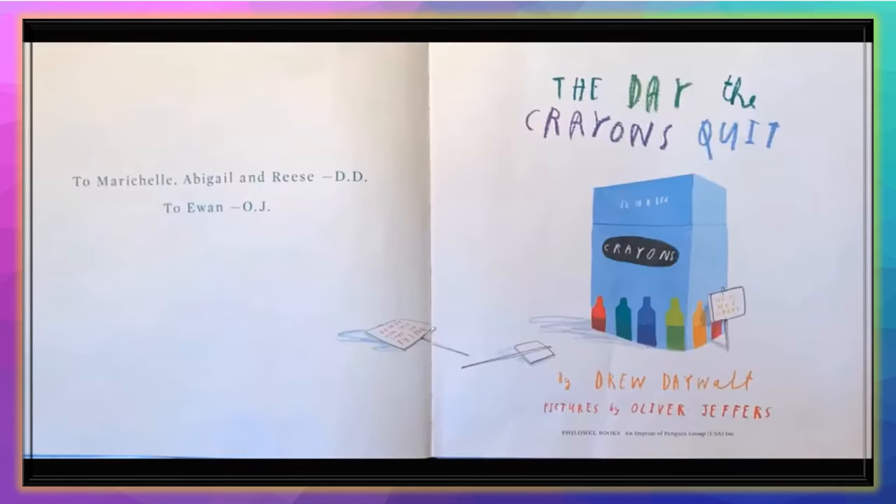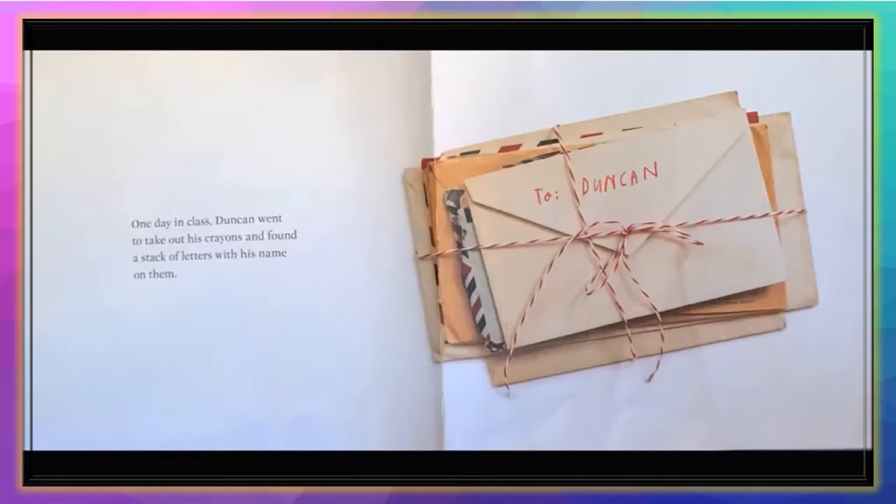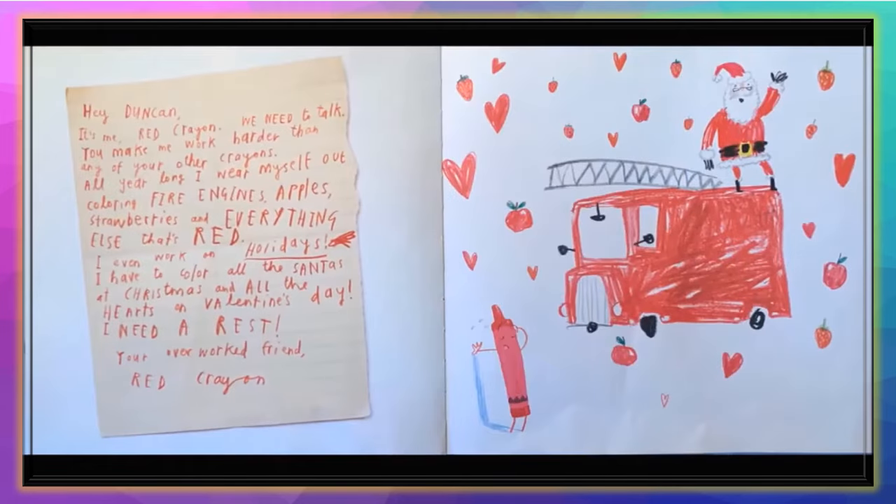By Drew Daywalt. Pictures by Oliver Jeffers. One day in class, Duncan went to take out his crayons and found a stack of letters with his name on them. 'Hey, Duncan, it's me, Red Crayon. We need to talk.'